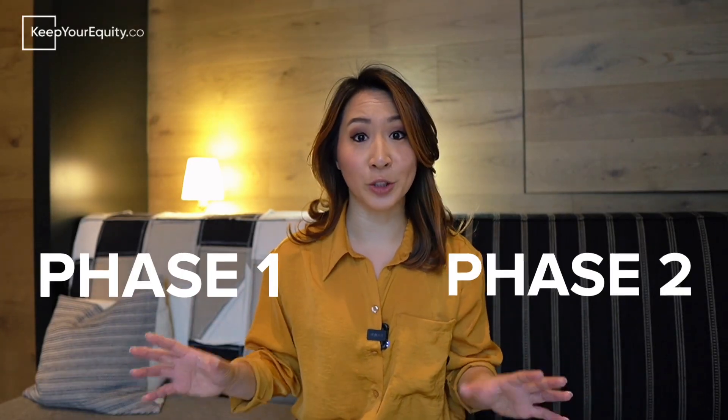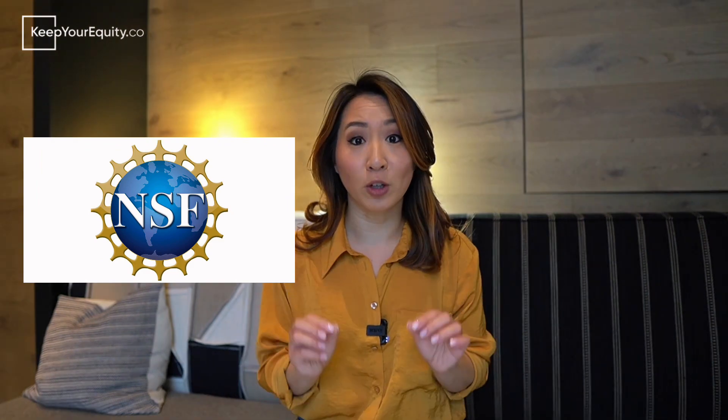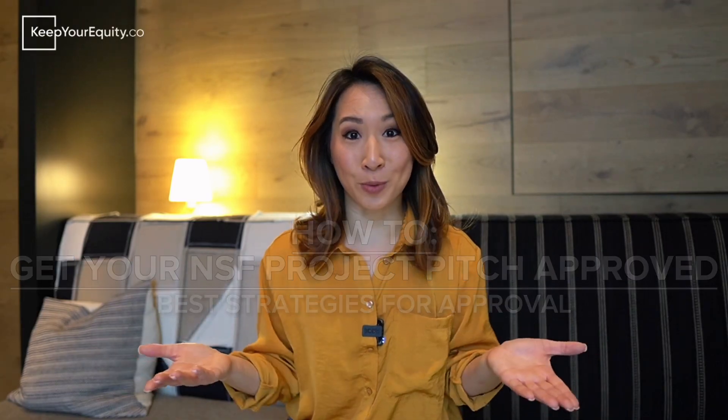Before you even start your phase one or phase two SBIR or STTR to the National Science Foundation, you'll first have to submit a project pitch. In this video, I'm going to break down how you can respond to the top four prompts within the project pitch application so that you can increase your chances for approval.